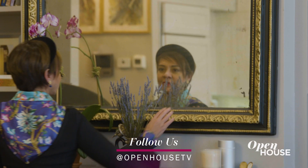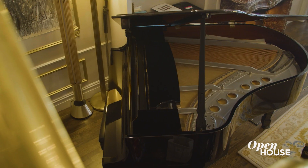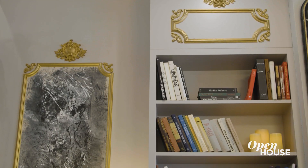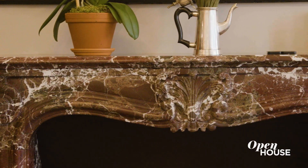Then we continue with what I call the library. We have the piano — my daughter plays the piano so it was very important to have it. Then we continue with the bookshelves that I created in the style of the 19th century. The fireplace is marble burgundy.